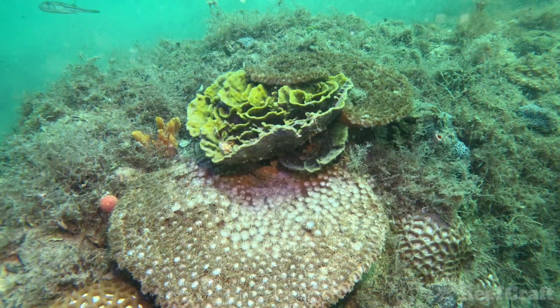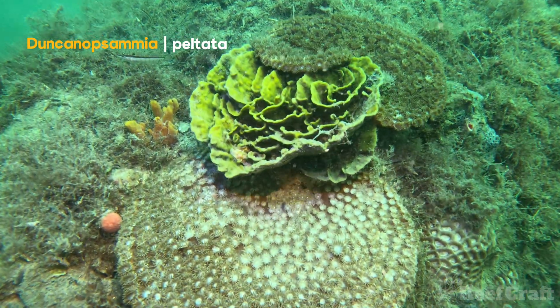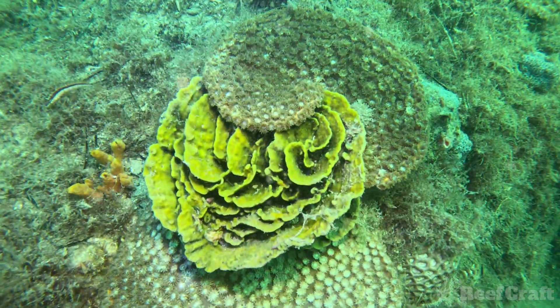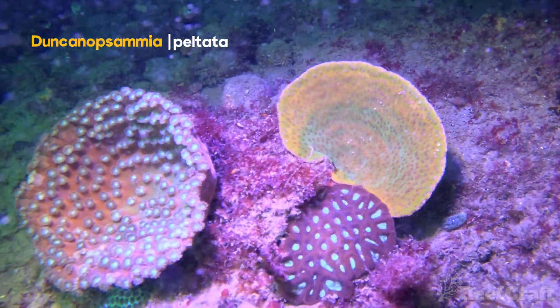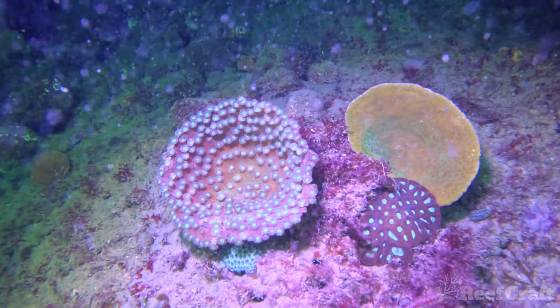However, they are also perfectly fine in high-light situations, like you can see here. And how cool is that green-scrolling sponge? This species isn't really known for its color, but as you can see under the blues, it looks pretty damn awesome.